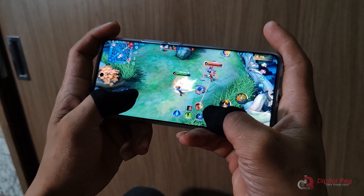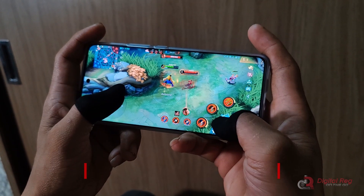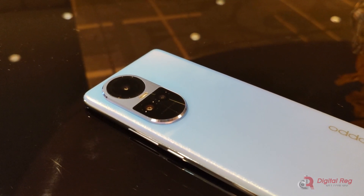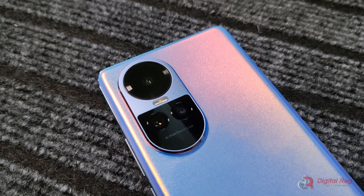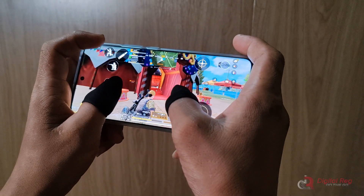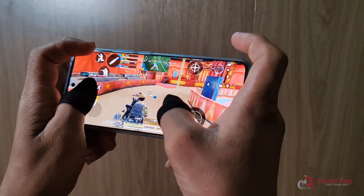You can check out our full written review of the Oppo Reno 10 5G on the link in the description of the video. That's it for our Oppo Reno 10 5G review. Don't forget to hit the like button and subscribe to our channel for updates on our latest videos. Thank you for watching and see you on our next video.